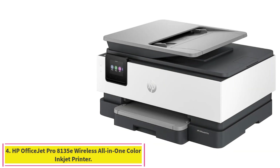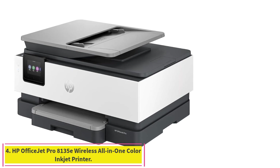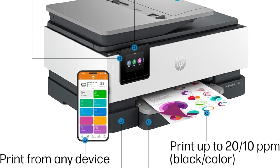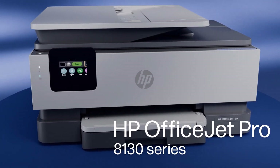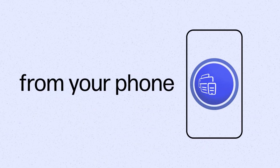Number 4: HP OfficeJet Pro 8135E Wireless All-in-One Color Inkjet Printer. From America's most trusted printer brand, the OfficeJet Pro 8135E is perfect for home offices printing professional quality color documents like business documents, reports, presentations, and flyers. Print speeds up to 10 ppm color and 20 ppm black.